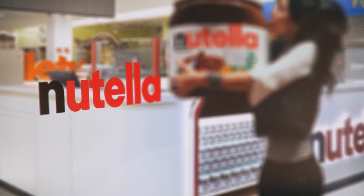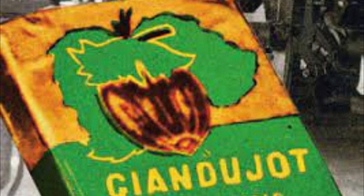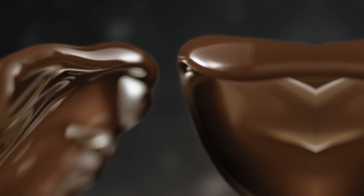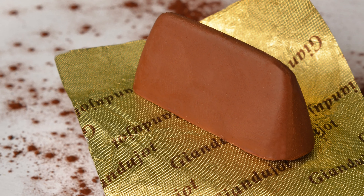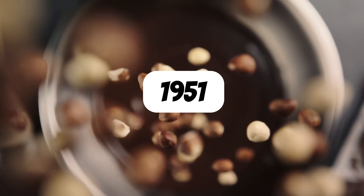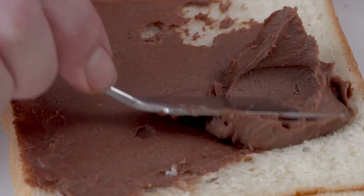Nutella has an interesting beginning. Created in the 1940s in Italy, it was initially called Gianduiat and was a solution to a cocoa shortage. Gianduiat, born out of necessity, was a groundbreaking hazelnut and cocoa blend that served as a practical solution to the limited availability of cocoa. The sweet paste of the first recipe was shaped into a loaf that could be sliced and spread on bread, named after a local carnival character.